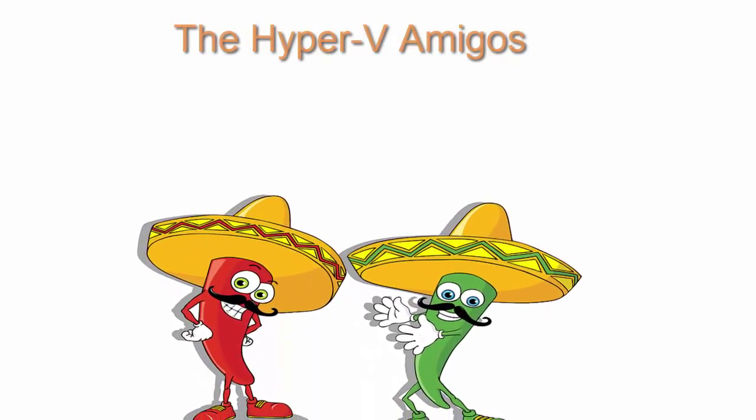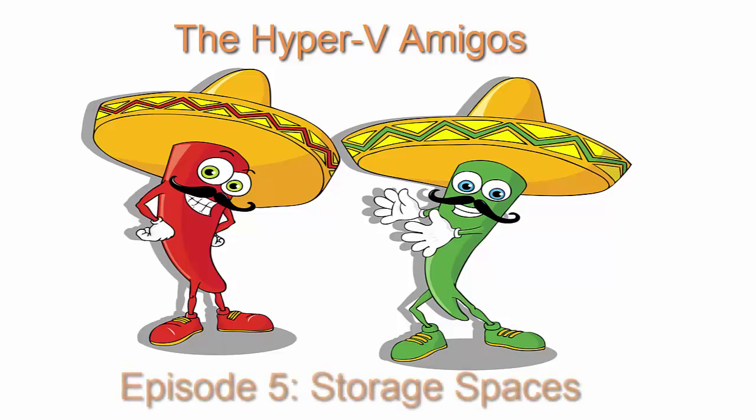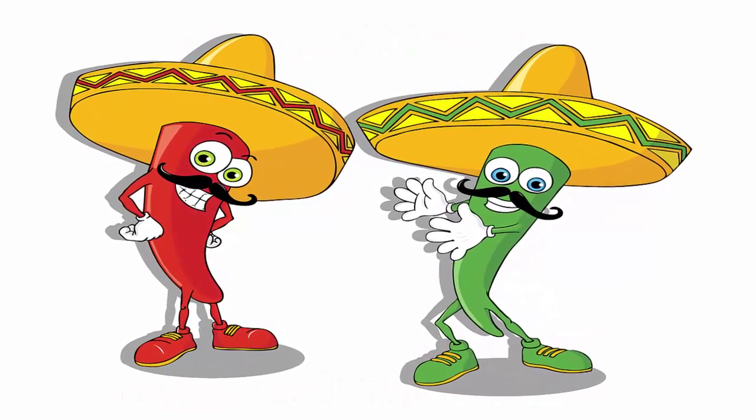In a world where Microsoft virtualization is still considered to be the underdog by some, the Hyper-V Amigos enlighten the IT crowds on how they could very well be mistaken. Hi Didier, this is our sixth episode of the Hyper-V Amigo Showcast. How are you doing? Fine, I'm a bit tired, but we're still going strong, tinkering with the bits of vNext in the technical preview, and we're deploying some really nice systems at work.